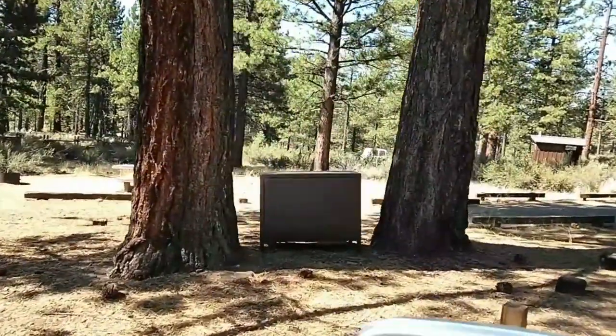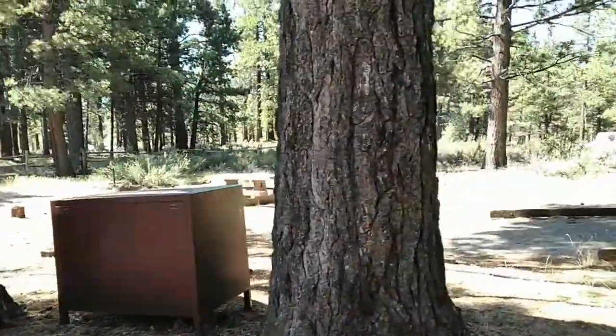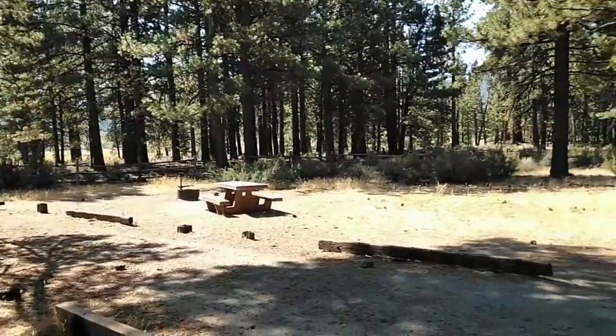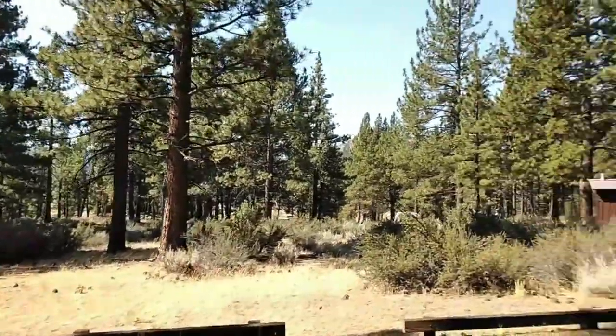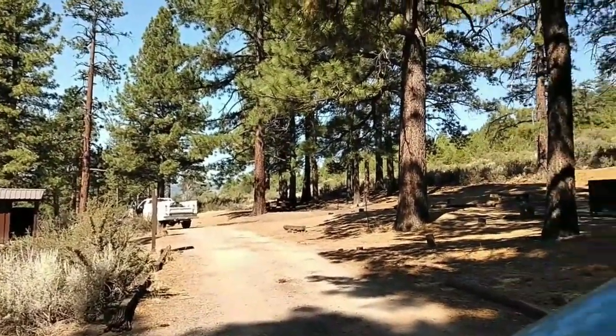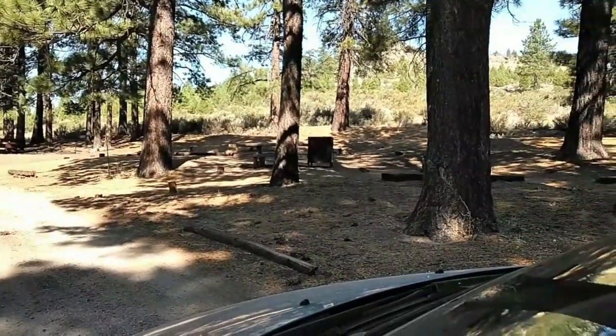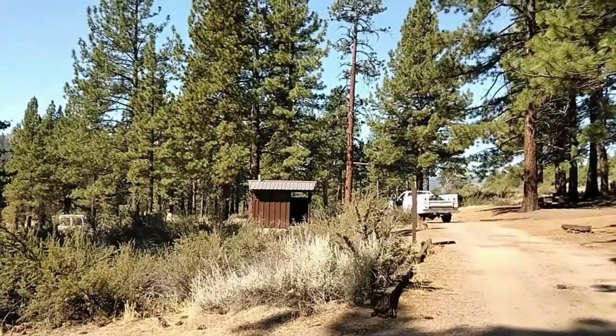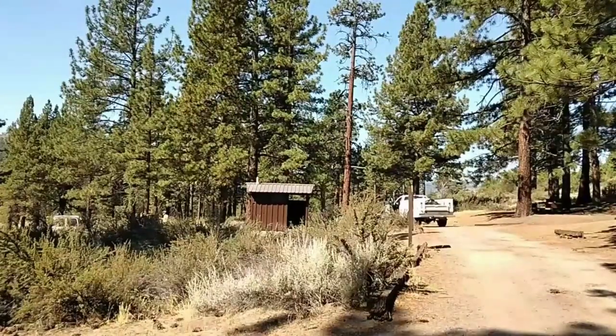You've got your food protection bear boxes. They're all back-in spots, so there's no problem with any size rig coming back here. Meadow View Aquarian Campground here in the Plumas National Forest in California — tell y'all more on the other side. Thank y'all for joining me.